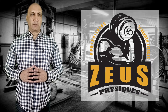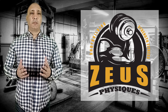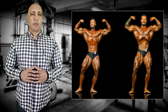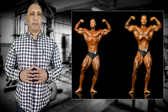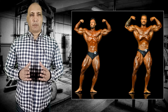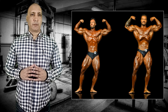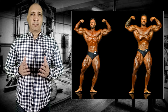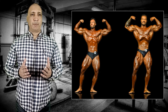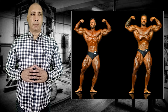Welcome to Zeus Physiques. Today I'll be looking at a comparison that many wanted but never got to see: Peter Molnar versus Chris Bumstead at the 2021 Classic Physique Olympia. This is a very detailed body part by body part comparison with a score of 1 to 10, 10 being the highest. Of course these scores are subjective by their nature. Both Molnar and Bumstead are elite physiques and scores are relative to other pro bodybuilders.